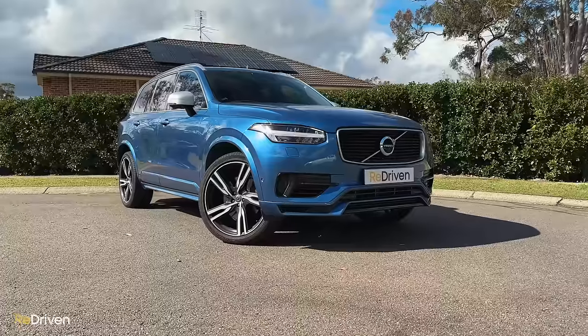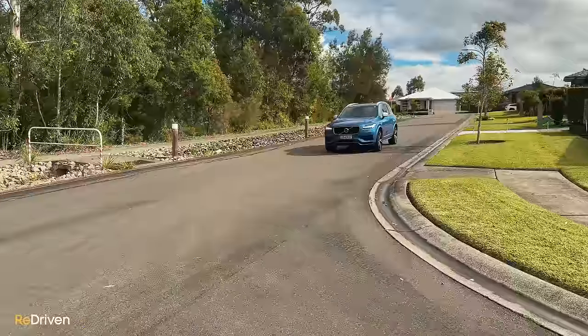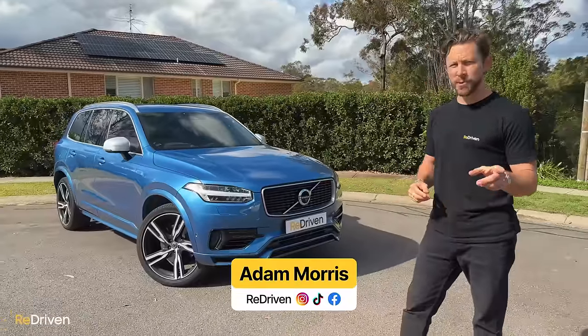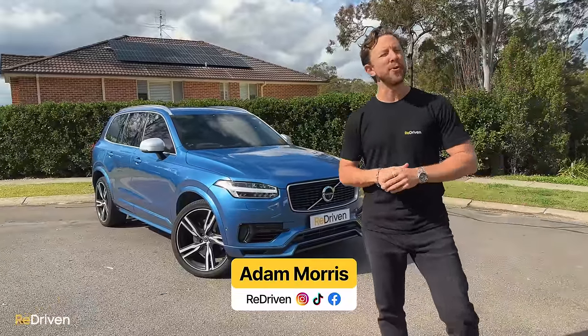You already know this, but the Volvo XC90 is the coolest and sexiest large SUV money can buy. Now, you might disagree with that, but that's totally okay for you to be wrong.